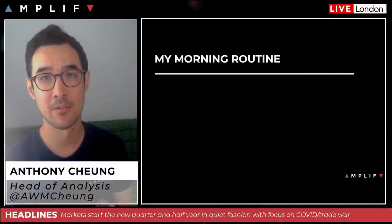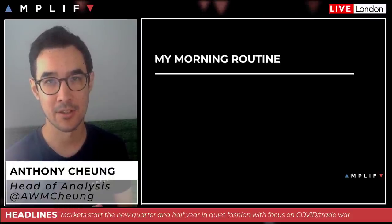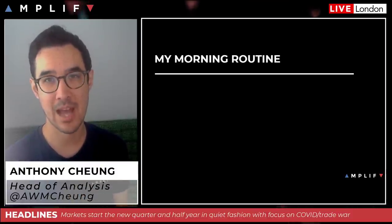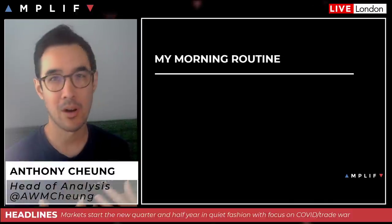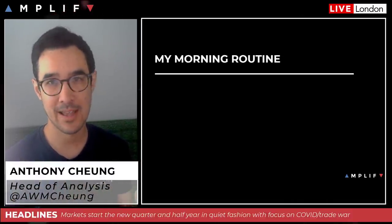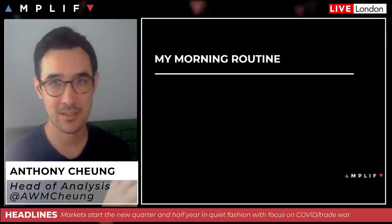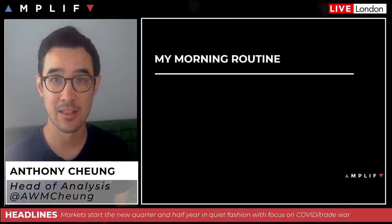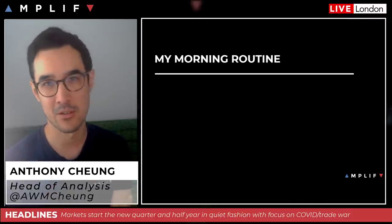Good morning, it's Wednesday the 1st of July. I'm Anthony Chung, head of market analysis at Amplified Trading. I thought I'd kick off today's briefing in a slightly different fashion because I had a few questions from new traders about my morning routine. Rather than going through it in great detail, I'll give you a quick summary of how I prepare ahead of the market open each day.